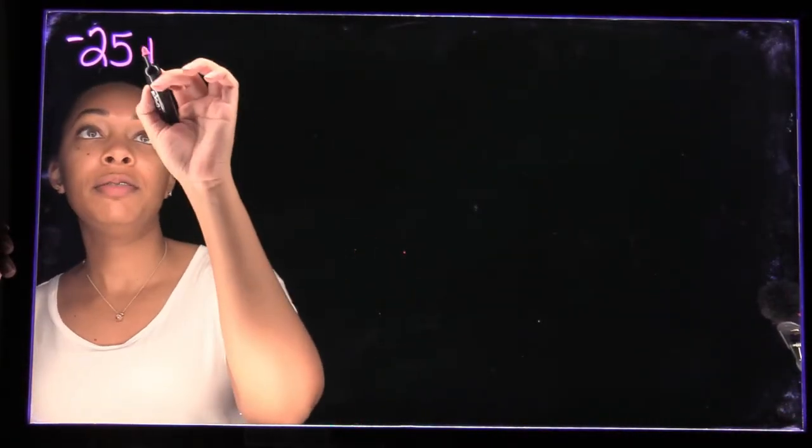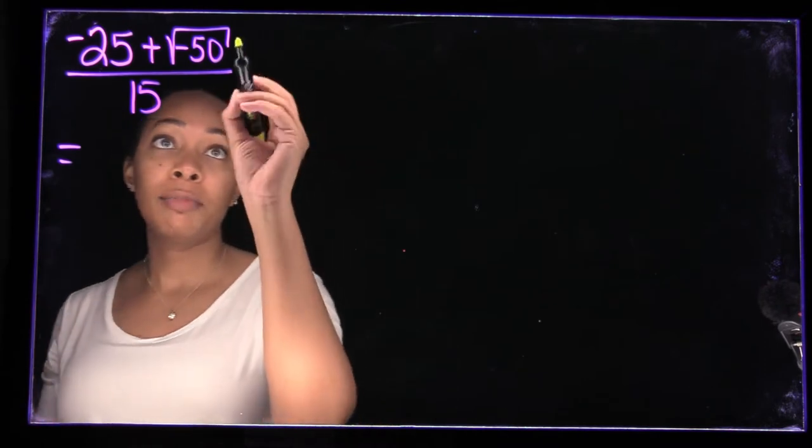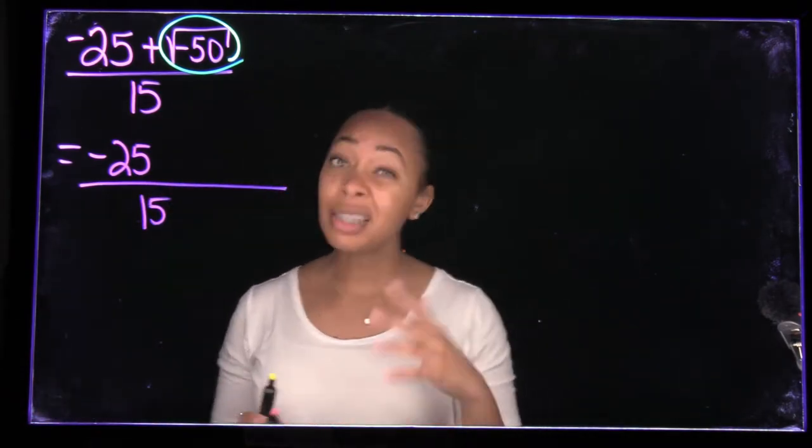So how have you used the lightboard now that you've been using it for a while? I record my lecture videos on there. For those who may not know, a lightboard is literally a board with a light around it — it's clear on both sides so you can write on it. What I like about it is that students can see me too, because I can be very animated in my teaching and I want them to see the facial expressions. I've used it for lectures — working through math problems, doing examples for whatever topic we're covering.